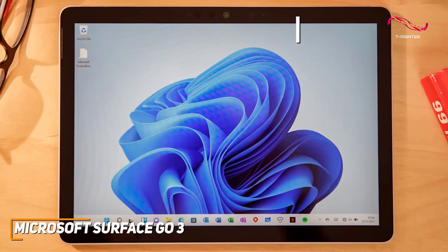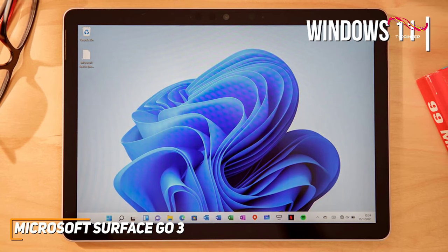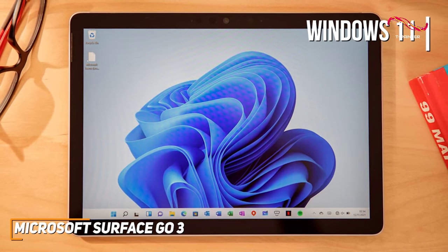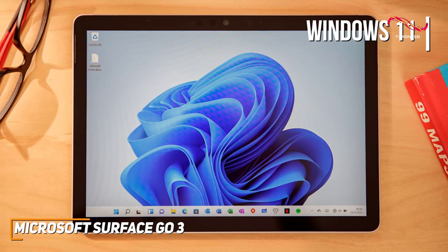Speaking of it being ready when you need it, the inclusion of Windows 11 is a pleasant surprise, bringing a fresh and intuitive interface to the Surface Go 3. The user experience feels seamless and the integration of Microsoft 365 apps enhances productivity — it's like having a portable office at your fingertips.